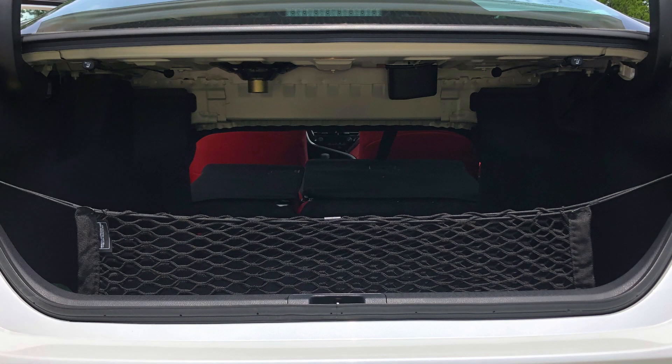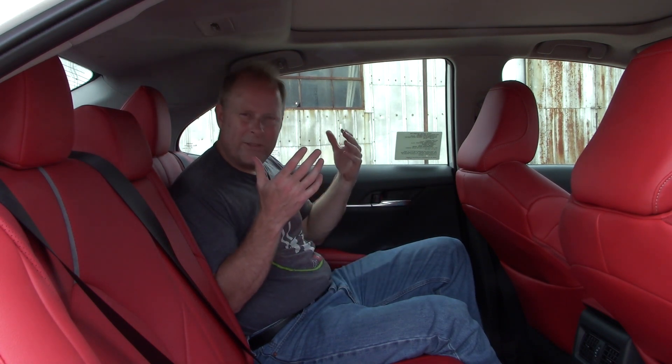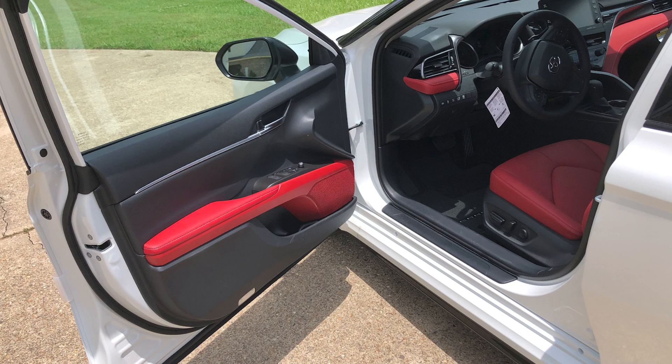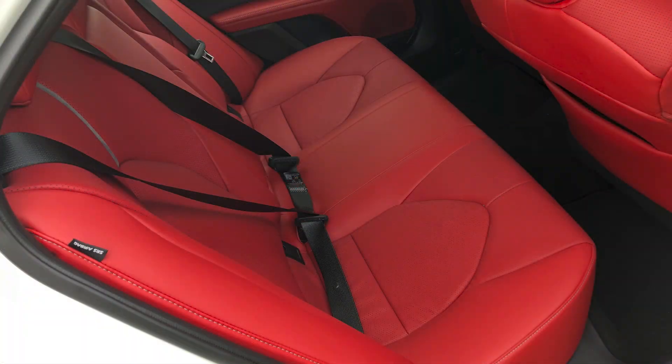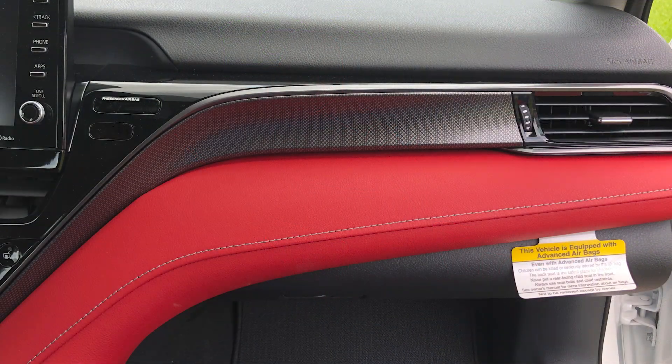We'll hop into the back seat and I'll show you one of my favorite features on the interior. It's the cockpit red color we have here — nicely contrasted, just like the exterior, with black accents throughout, whether it's on the door bins with the carpet or in several other places, and obviously on the dashboard as well.